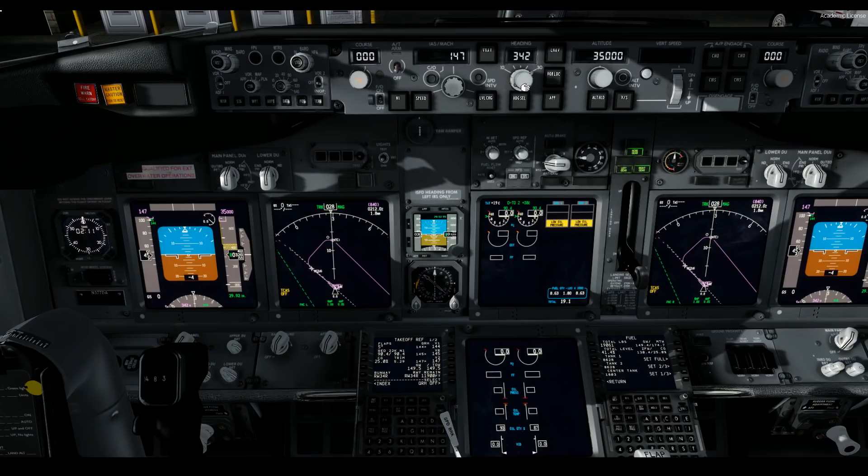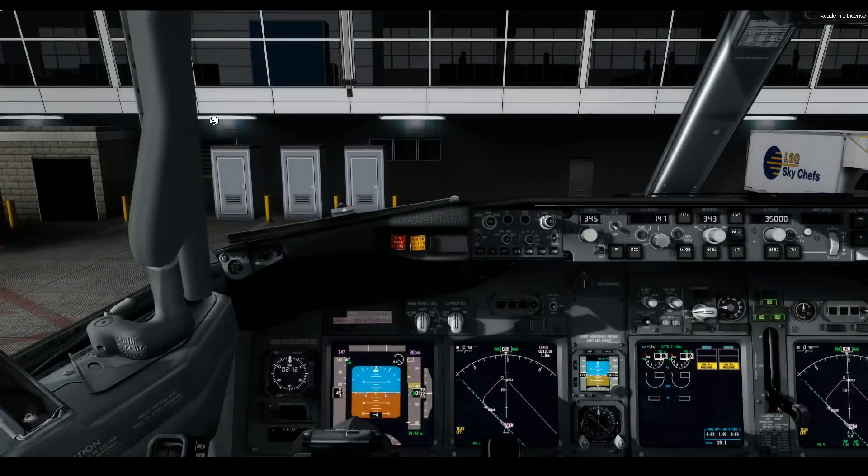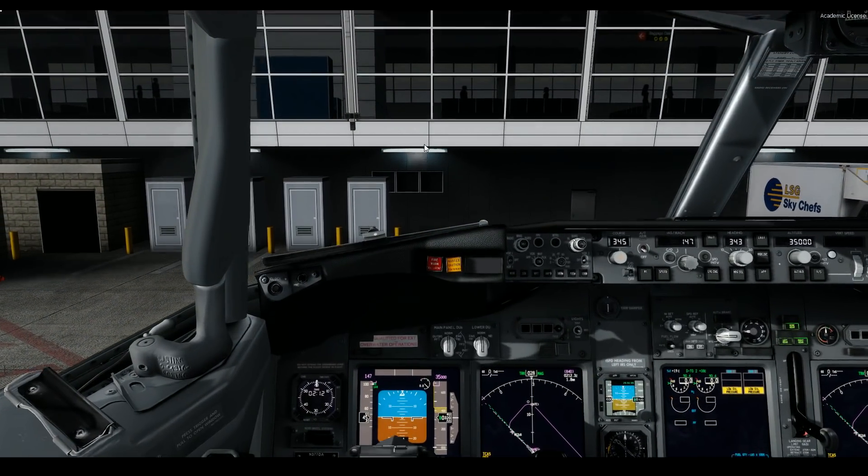Heading 3-4-3. For Southwest Airlines, they set their course heading to follow their departure heading in case of a failure, so I'm going to follow those procedures. Let's actually set the course heading for 3-4-5, even though it's a little off from Delta's operational procedures.